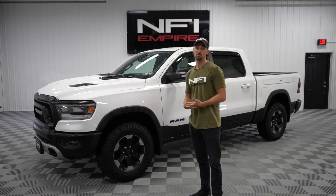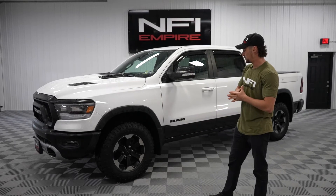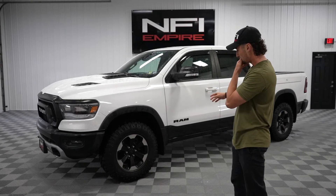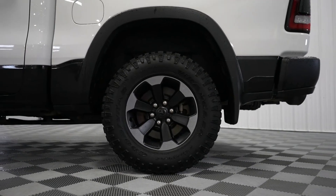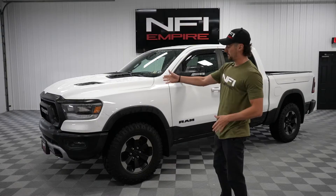What makes the Ram Rebel different than the 1500? There are a few things here. We start with the upgraded wheels, and you can see it has this blackout package. We've got our 18-inch wheels and the Goodyear Wranglers — a little beefier all-terrain tire. With that, we've got the upgraded Bilstein shocks and a front skid plate.